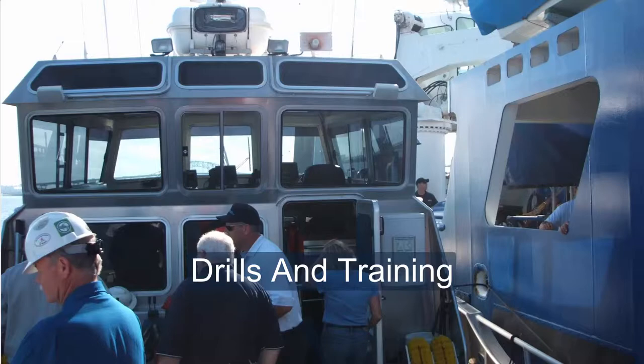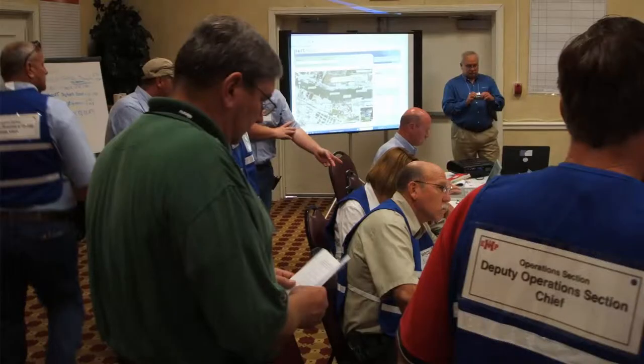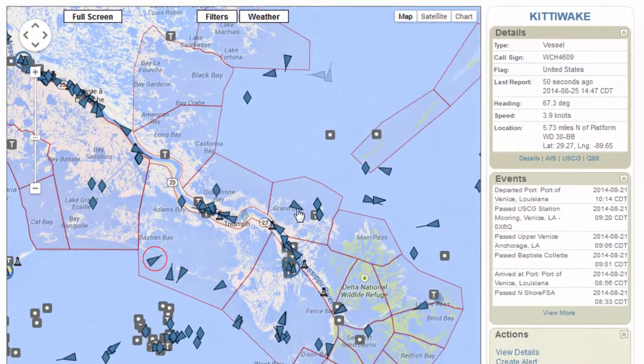Integrate real-time vessel positions and a common operating picture directly into your live response drills and training events. Incorporate location-based reporting, vessel movements, weather, and all of your offshore assets into a unified display.